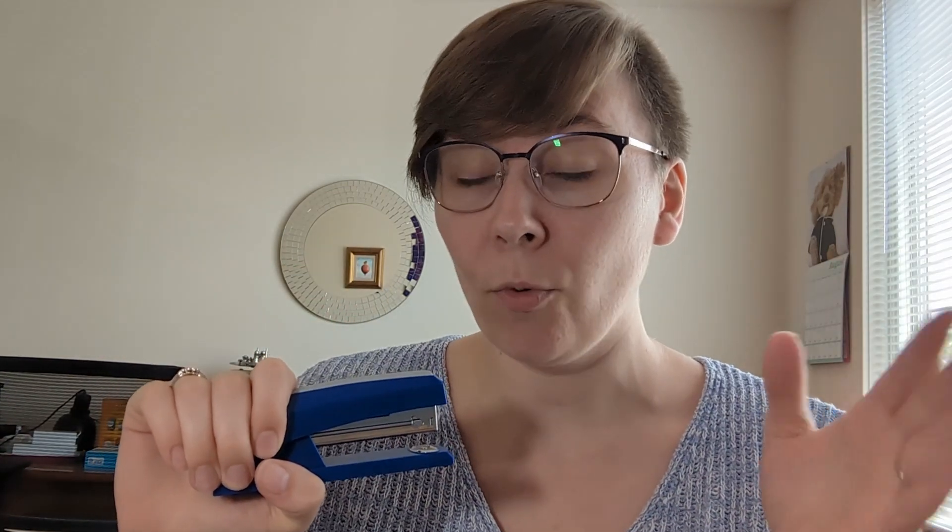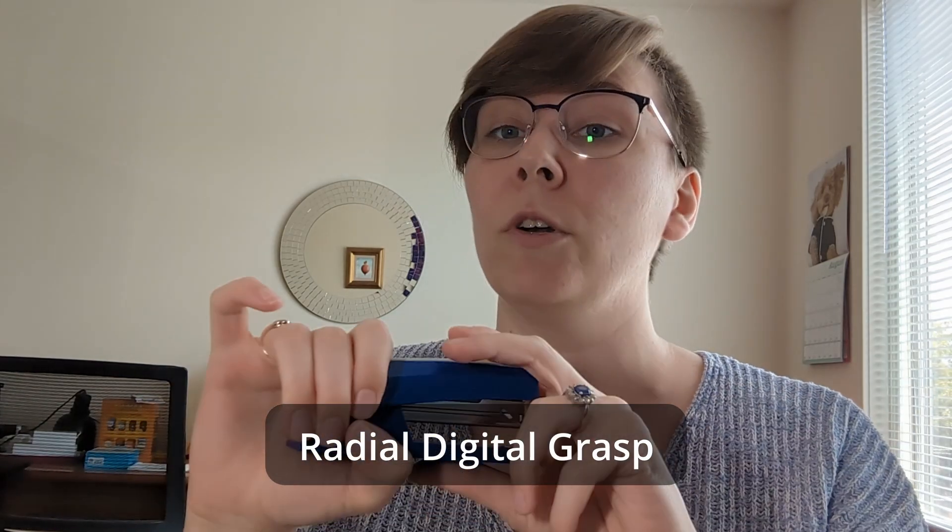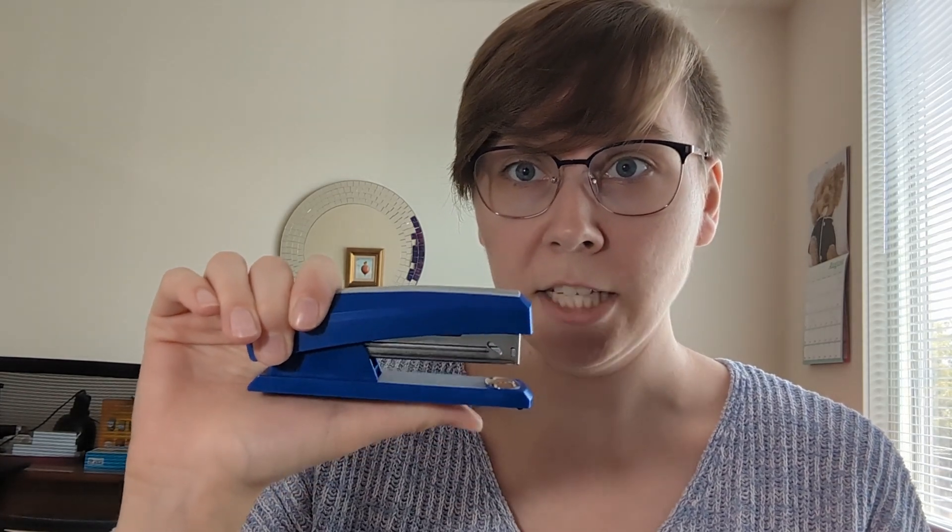That palmar aspect is what differentiates it from our next step, which is a radial digital grasp — meaning that object now comes away from the palm and we hold it with our radial digits. To review the whole large object development: first is the ulnar palmar or crude grasp, then the palmar grasp, then the radial palmar grasp with the thumb becoming more involved, and finally the radial digital grasp where the object is supported more independently by just the fingers.